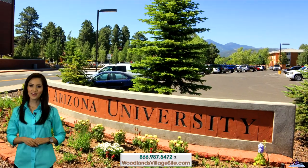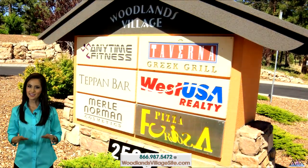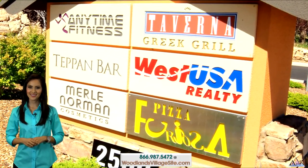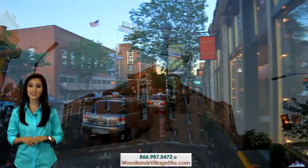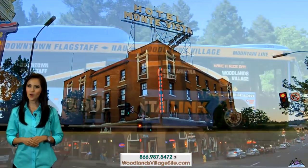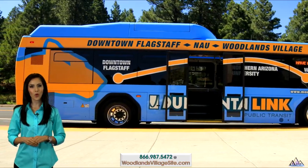The community is within walking distance of the NAU campus, with tons of shopping, dining and entertainment choices, and a short drive away to historic downtown Flagstaff for exciting nightlife. Don't want to drive? Then take the Mountain Link bus to the NAU campus or downtown.